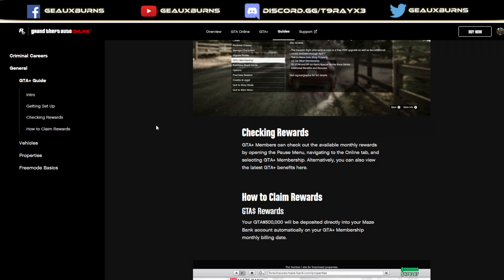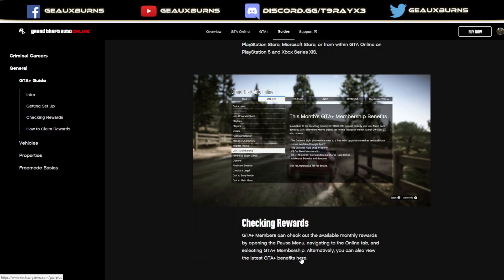Check in the rewards: GTA Plus members can check out available monthly rewards by opening the pause menu, navigating to the online tab, selecting GTA Plus membership. Alternatively, you can also view your latest GTA Plus benefits right up there. They go to the trouble of adding this new section to the online menu — GTA Plus membership — in order to conveniently let you know what you're going to be getting this month, and next month, and in the future, as you hand over $6 a month. Granted, the monthly deals that come with GTA Plus, in hindsight, may not be worth $6 a month. Maybe once in a while, they'll have a good month.